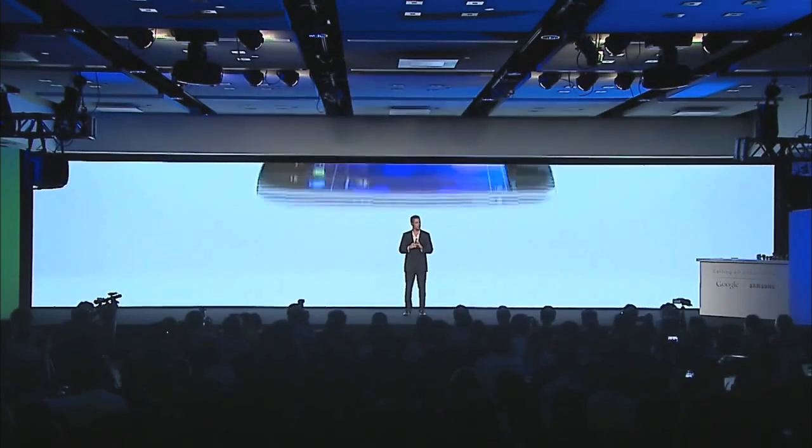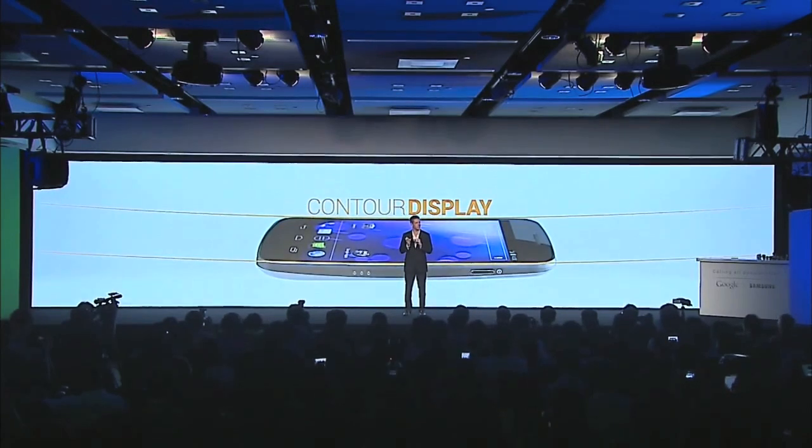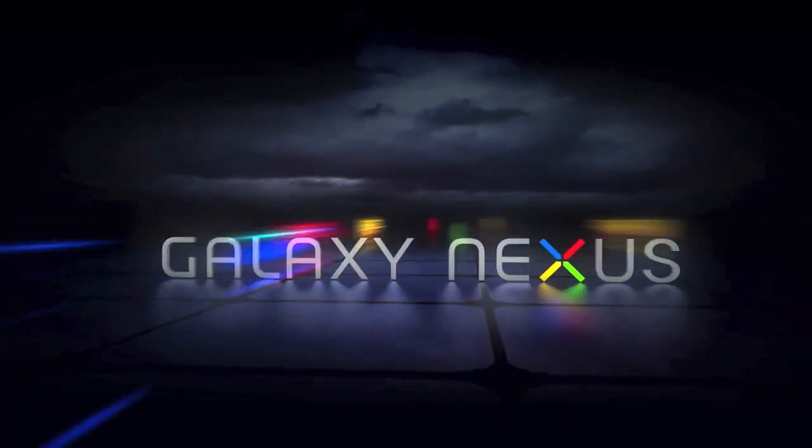Overall, a decent major version upgrade and one I'm looking forward to seeing in action, possibly first as an upgrade to my Nexus S.